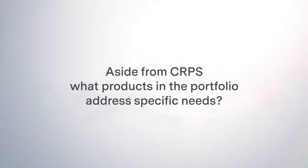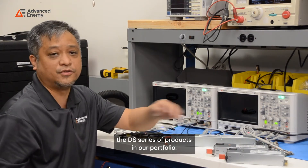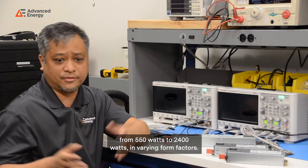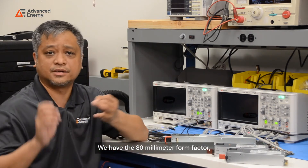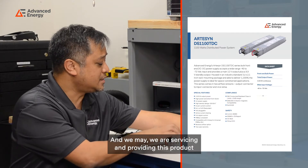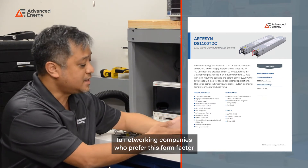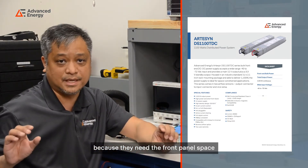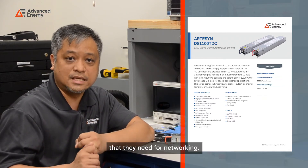Aside from CRPS, what products in the portfolio address specific needs? We also have the DS series of products in our portfolio. These are products that can go from anywhere from 550 watts to 2400 watts in varying form factors. We have the 86 millimeter form factor, we have the 80 millimeter form factor, all provided for our customer needs. In front of me is the slimline product, which is 1100 watts right now, and we are servicing and providing this product to networking companies who prefer this form factor because they need the front panel space for system fans or for the communication ports that they need for networking.